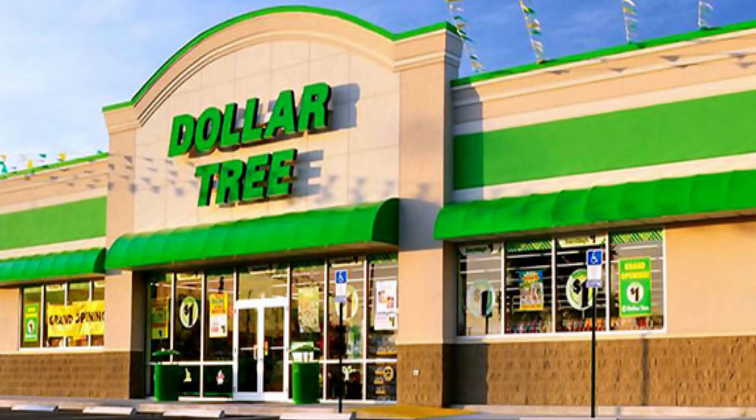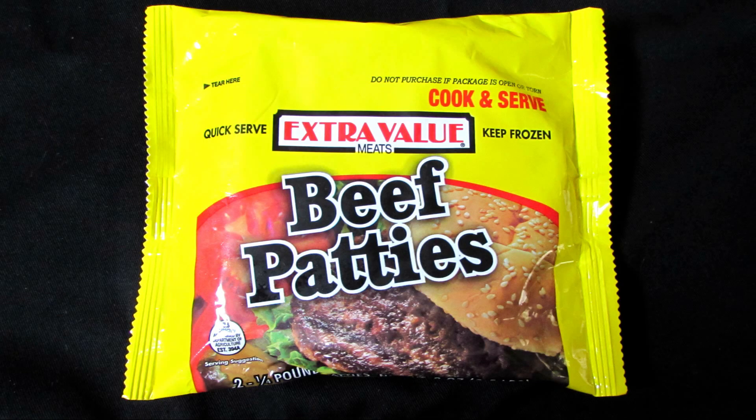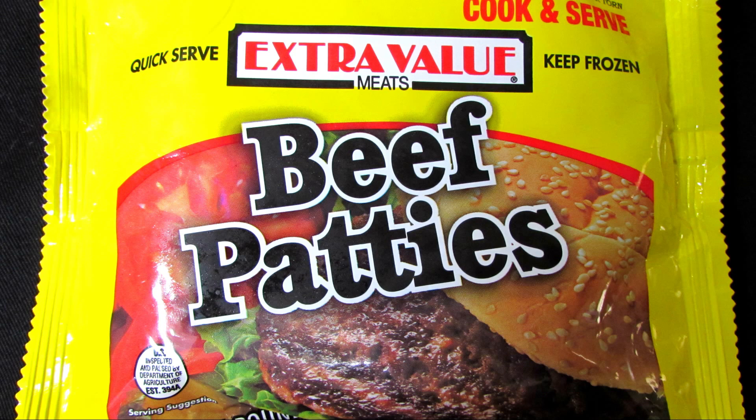And soon enough, I found myself back in the frozen food section. And like a bright shining star, I spotted a two-pack of these extra-value quarter-pound beef patties. Sounds like a good deal, right? Well, they can't be that good for a dollar, but they also can't be that bad either. Or can they?